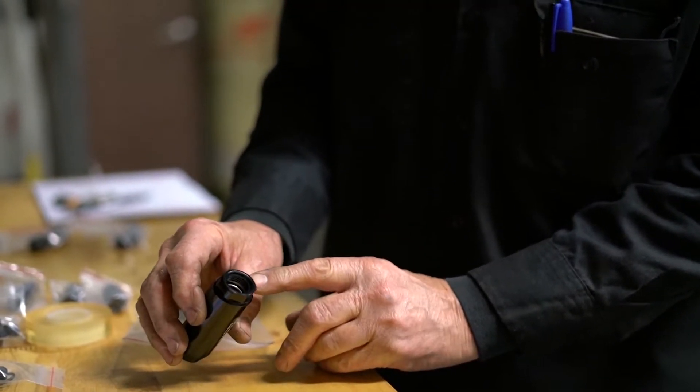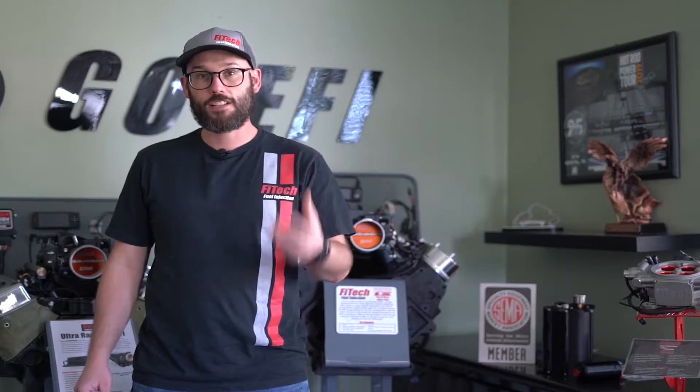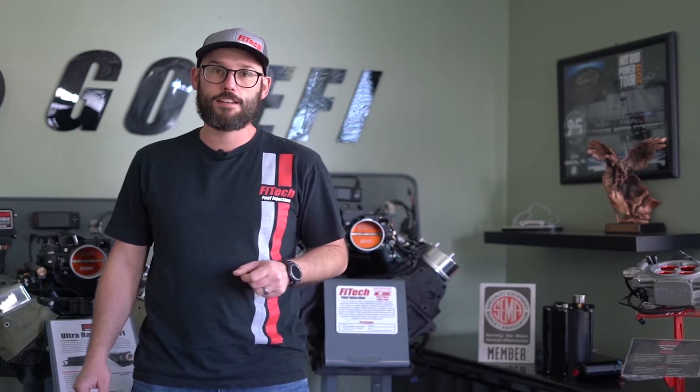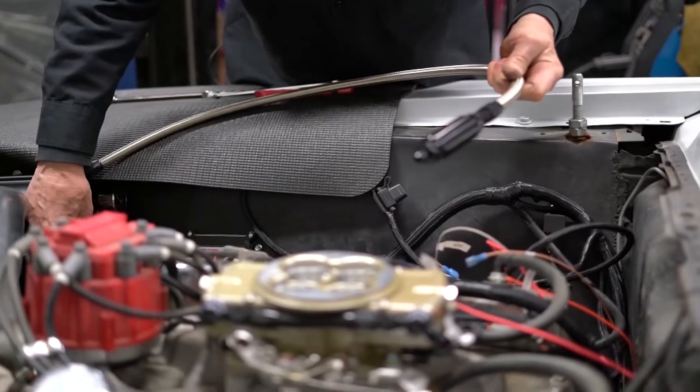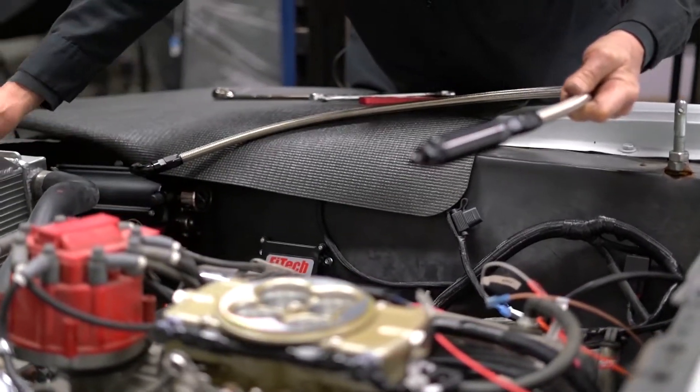Once you've got your fuel lines routed, you need to find a location for that fuel filter. All of Fitech EFI's fuel filters are serviceable, so you can take them out, clean the element, and put them back in. Because of this, you want to put them in a location you can access easily — sometimes up underneath the vehicle against the frame rail, other times in the engine compartment.